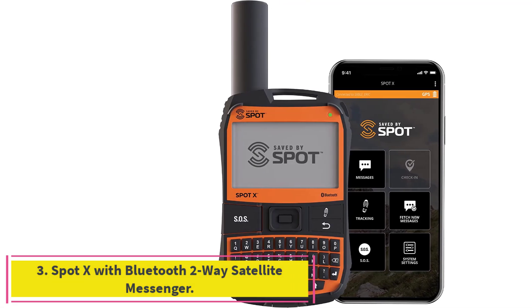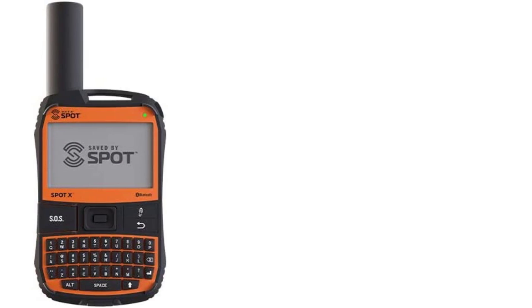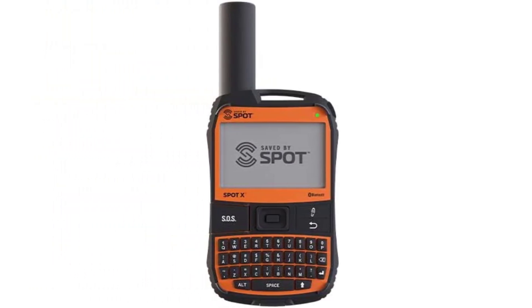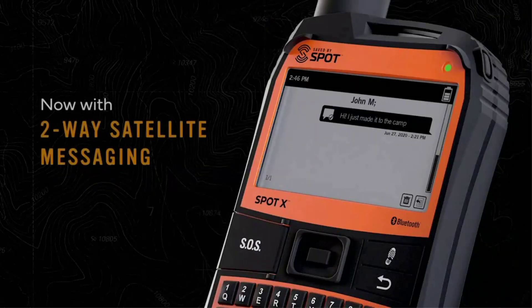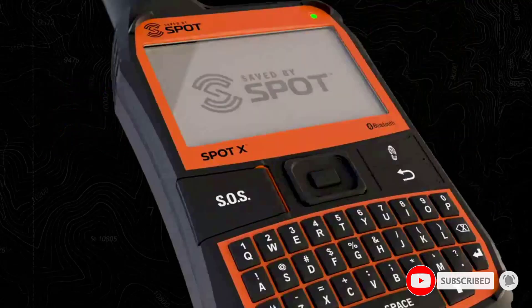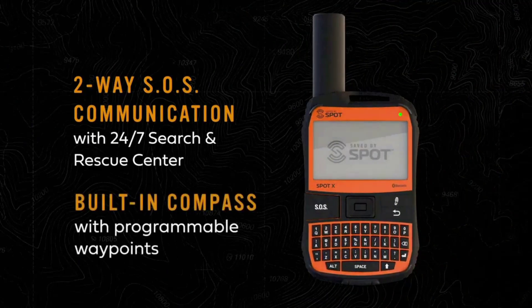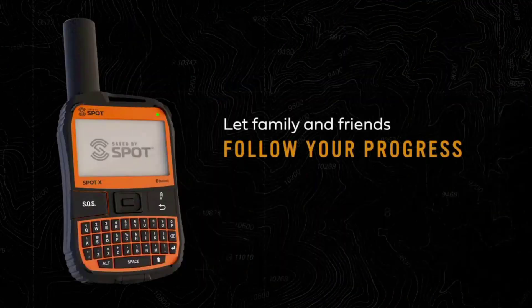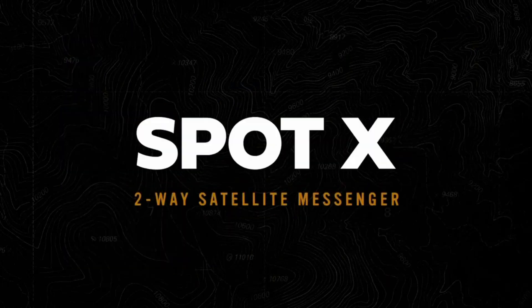Number three: the SPOT X with Bluetooth two-way satellite messenger. Think BlackBerry with a satellite connection — that's what comes to mind when first working with the SPOT X satellite messenger, and it's why it easily earned its spot as our best on-screen communicator. Ideal for the adventurer who doesn't want to be tied to a smartphone, this device gets the job done all on its own. The illuminated QWERTY keyboard is the real star of the show, making the SPOT X an effective on-device message composer. The device even incorporates predictive text technology to allow you to breeze through longer messages.